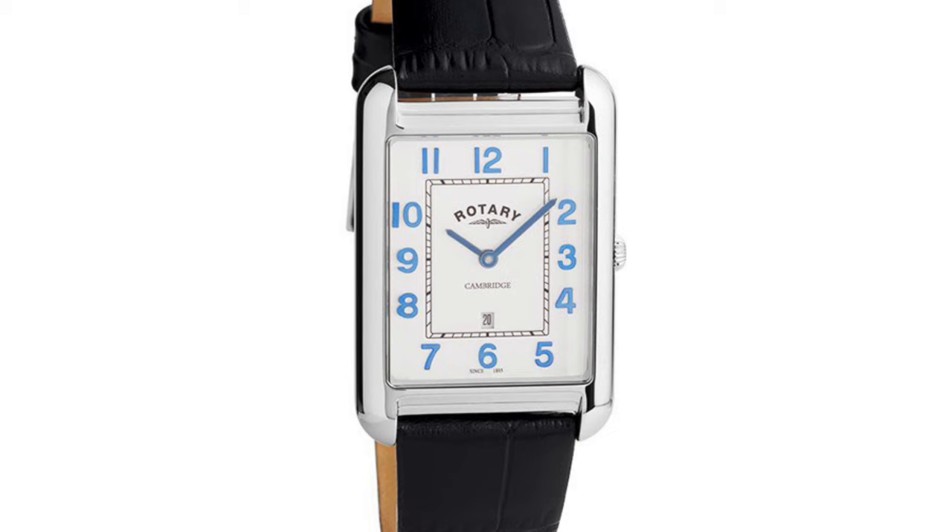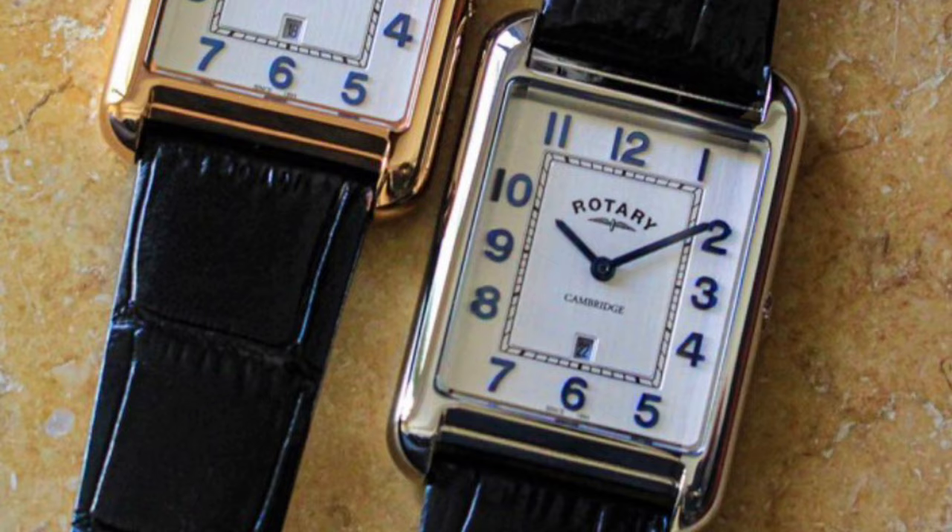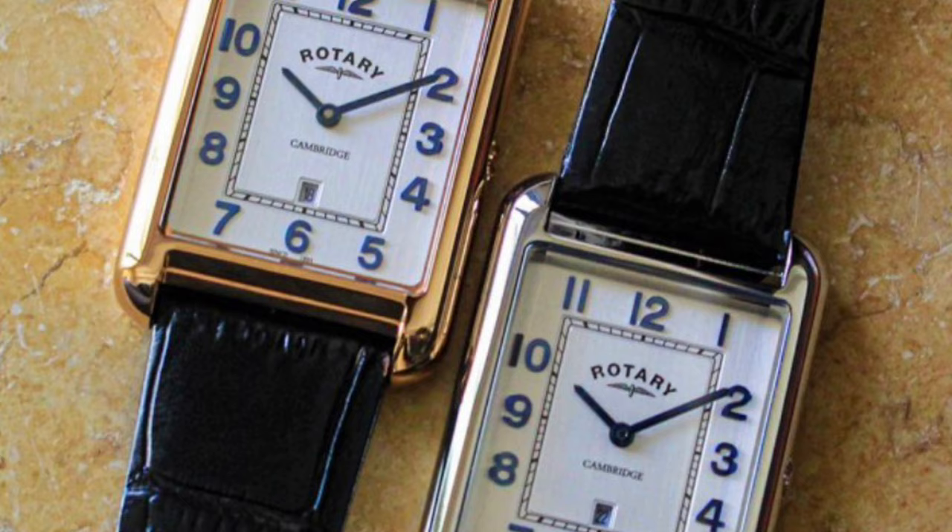The Rotary Cambridge specifications include a case size of 28 by 42mm, which is a great size. A basic quartz movement is featured along with a genuine black leather strap that has a cool alligator design. Some other nice additions include a sapphire crystal and a decent water resistance rating of 50m. It costs around $200 Australian dollars, which is quite an affordable price.